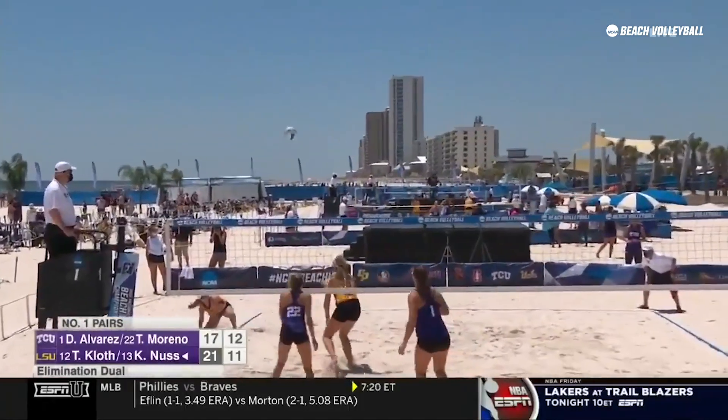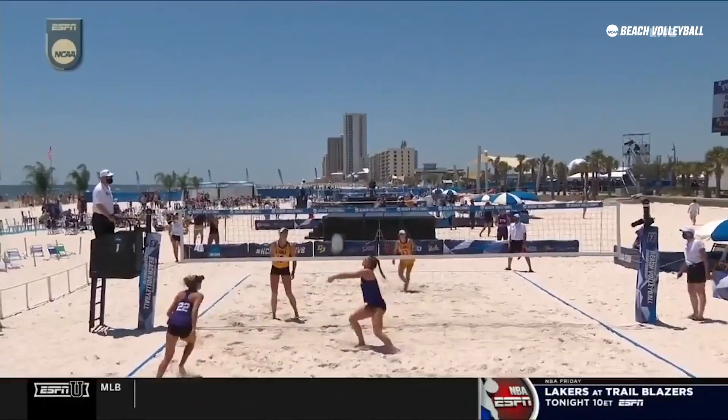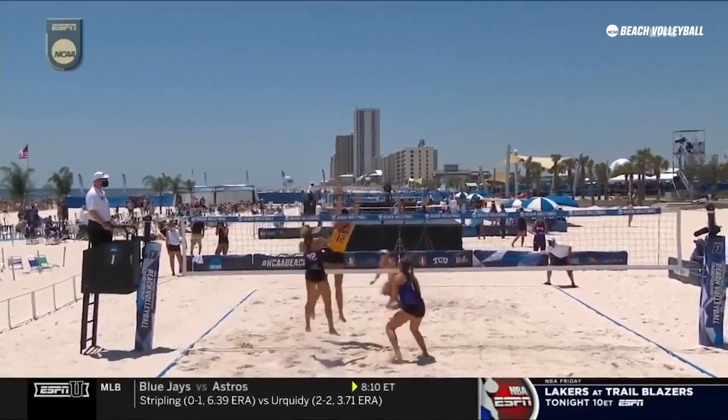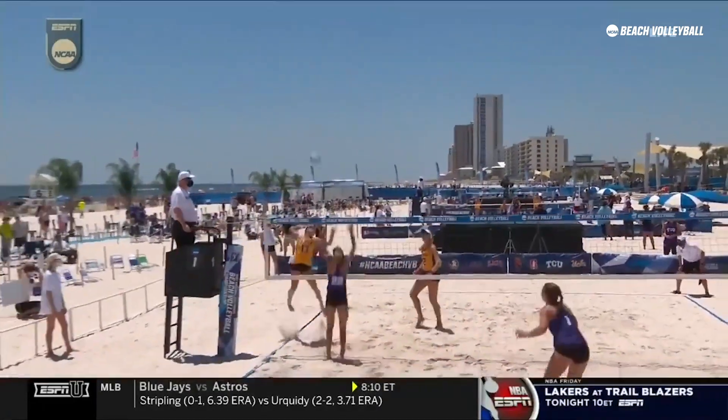Moreno — oh, Nuss got there and then finished it. Watch her: she's reading the angle and then a quick first step propels her to that line, and then look at the jump.